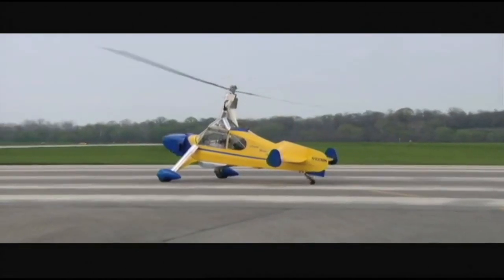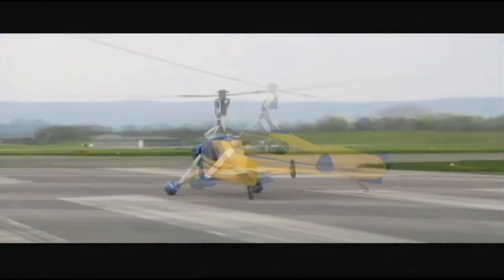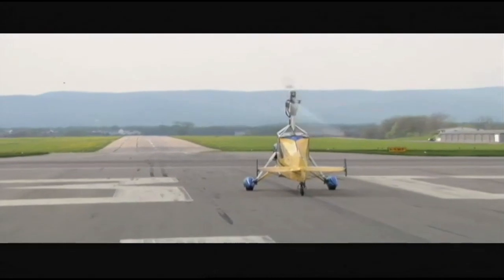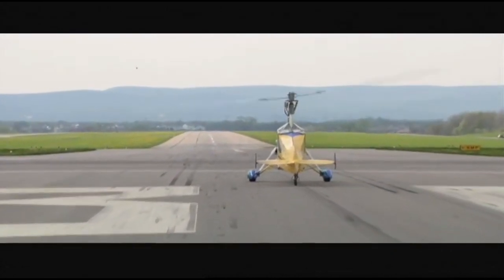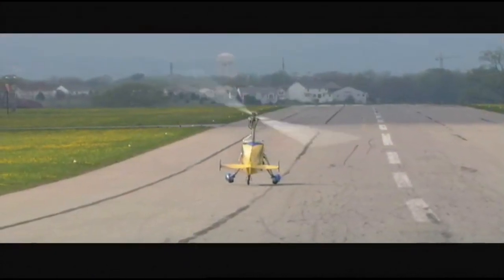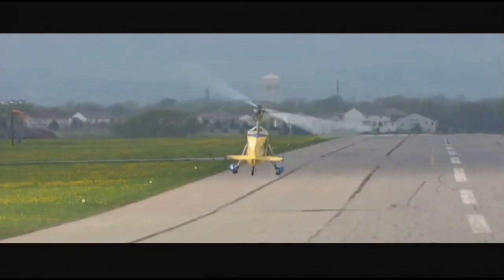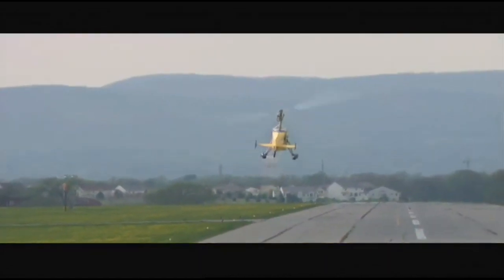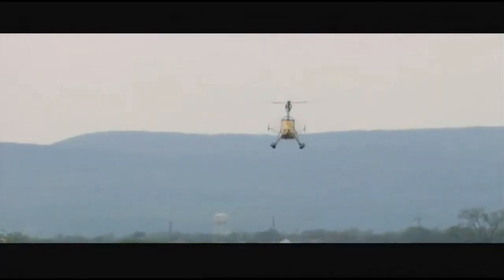Hello everybody, welcome to the Gyrocopter Flying Club. Please subscribe if you don't already — it's so much more rewarding to see people watching the films, and it also means you keep updated. I'm also very flattered that so many of you have become frequent visitors, so thank you. This is Part 24 of the history of the gyroplane. A couple of you have asked about pusher versus tractor configuration, and why it is that Little Wing are the only tractor-configured gyroplane offered for sale right now. It's a good question, and it's the subject of this film.